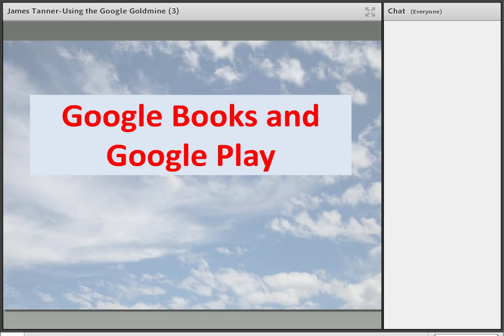Google Books is a different product — this is where Google has been digitizing books, and they have over 32 million plus books. Their goal was to digitize every book ever published in the entire world. They've estimated there are between 230 and 240 million books published. So they have a ways to go, but they're scanning in every language they can find. Unfortunately, from Google's standpoint, they got sued in the United States for copyright violation.